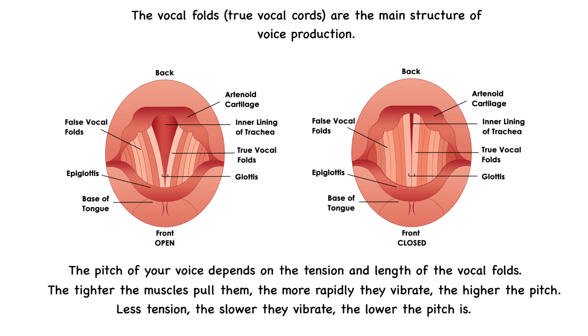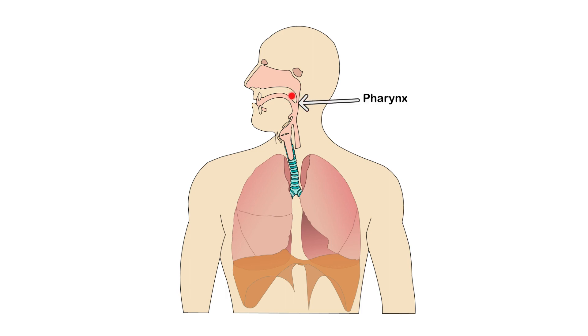Though sound originates from the vocal folds, there are other structures necessary to convert the sound into recognizable speech. Your pharynx, mouth, and even your nasal cavity all act as resonating chambers. This resonance helps shape the tone of your voice. Ever noticed how your voice sounds different when you have a cold? That's because your nasal passages are blocked, changing how sound resonates.